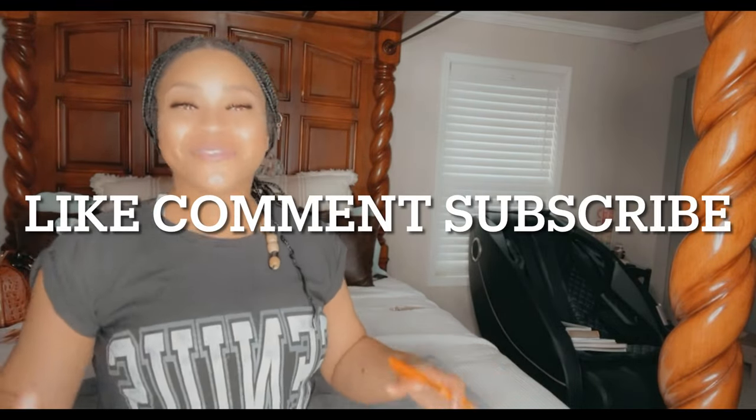But first, please like, comment, and subscribe to my channel. I'm here giving you all the good, detailed information that a lot of people just don't tell you, that you really do need. So here we go, we're gonna jump right into it.